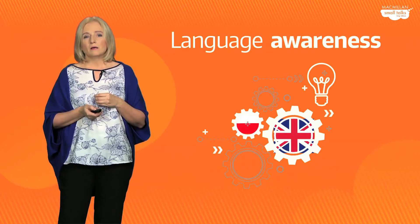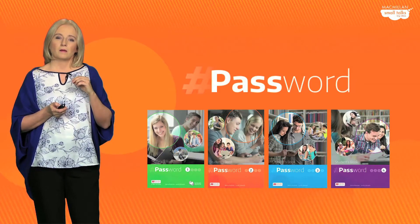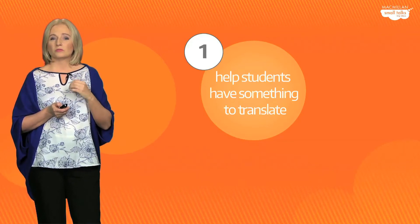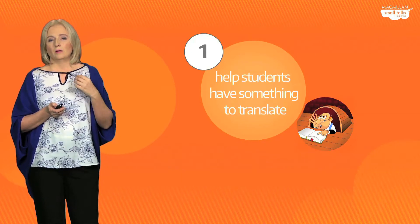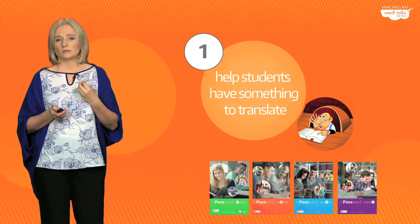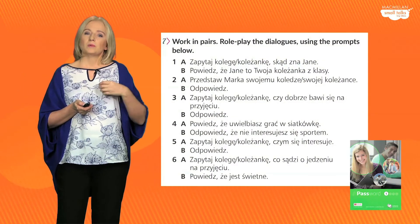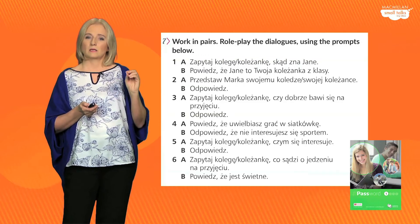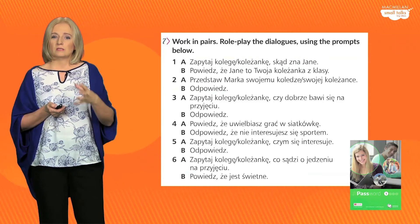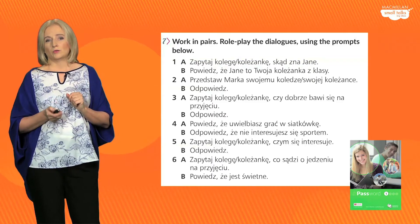To begin with, what we did in the book was make sure that there is language for students to translate. We've heard from various teachers at secondary level that students have very little to say and need a lot of prompting and scaffolding. So in the first two levels — Password Level 1 and Level 2 — we've made sure there is plenty of information and prompts for students to translate. Students will, for example, have to create dialogues, but with lots of prompting so they don't waste classroom time thinking of what to say. They apply their knowledge of English to translate ideas — again, not words.